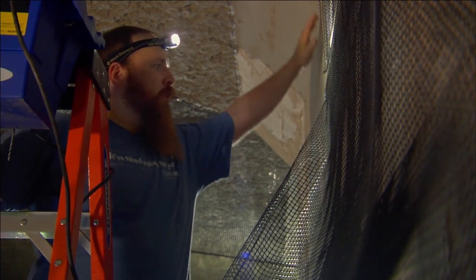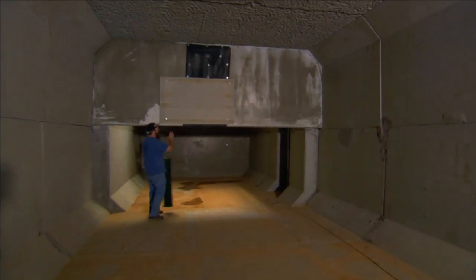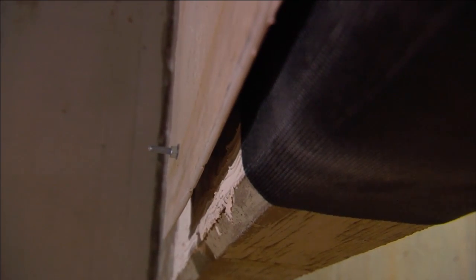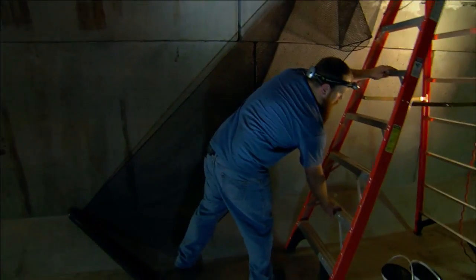Bats need something to hold onto. We're in this poured concrete structure that has relatively smooth walls. We have some bats that are crevice-dwelling bats, and we've installed these panels to give them small crevices to get under. We have different grades of mesh on the walls — this chicken-wire-sized plastic mesh, and some fine screening in the back. We're just going to see which the bats prefer.